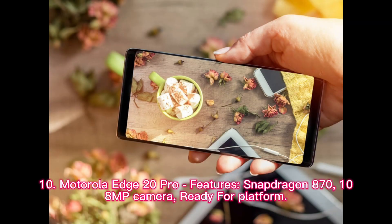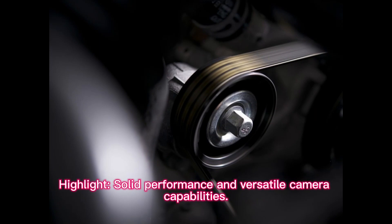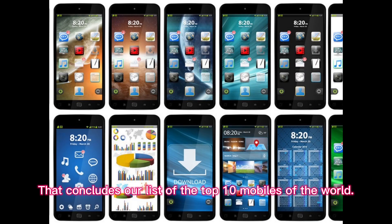Motorola Edge 20 Pro features: Snapdragon 870, 108MP Camera, and Ready For Platform. Highlight: Solid Performance and Versatile Camera Capabilities. That concludes our list of the top 10 mobiles of the world.